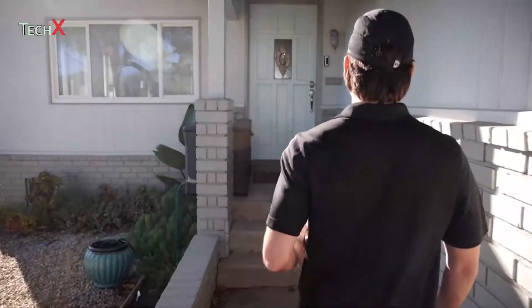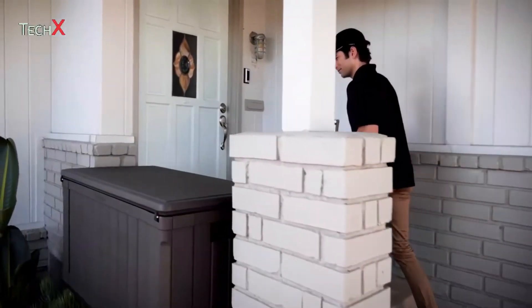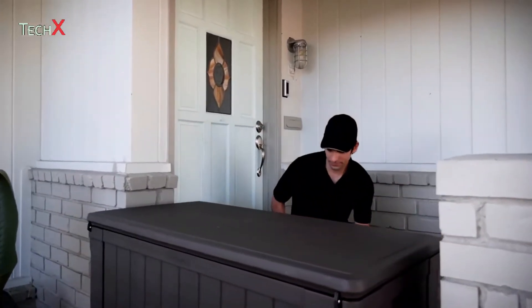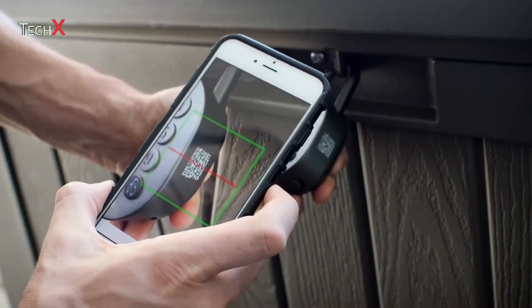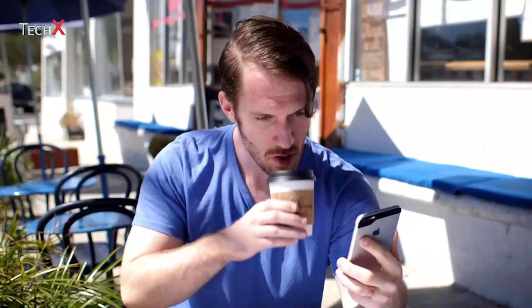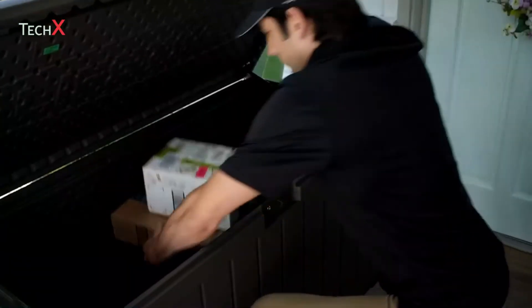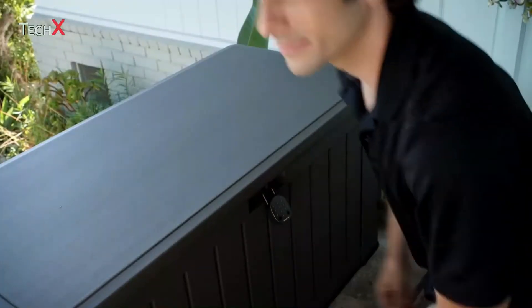With our unique remote pin codes, users simply receive a text, instant message in real-time, or an email from the lock owner. No additional app download is needed. Users can request access by scanning the QR code on the lock. You don't need to be nearby the lock to create these pin codes. The Smart Padlock recognizes the dedicated code that's been generated by the app. Codes can be one-time, duration-based, recurring, or permanent use.